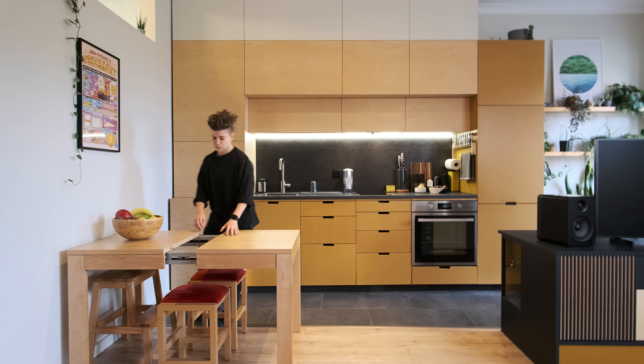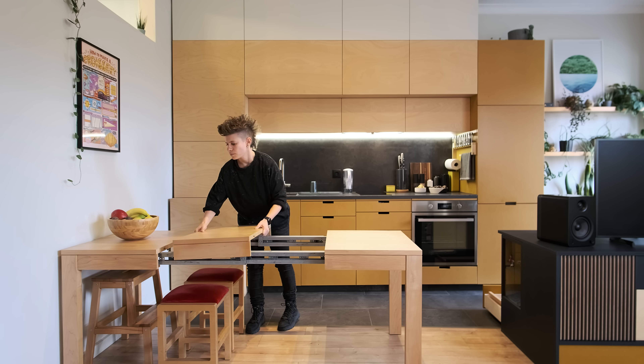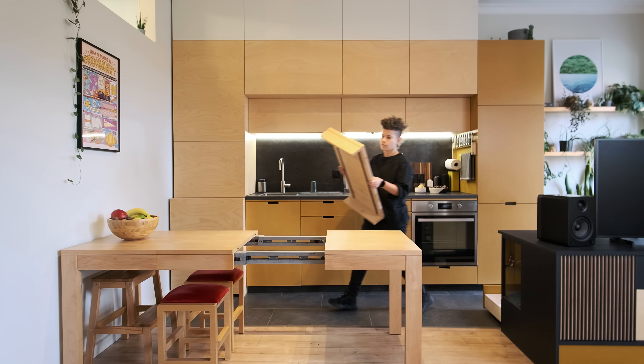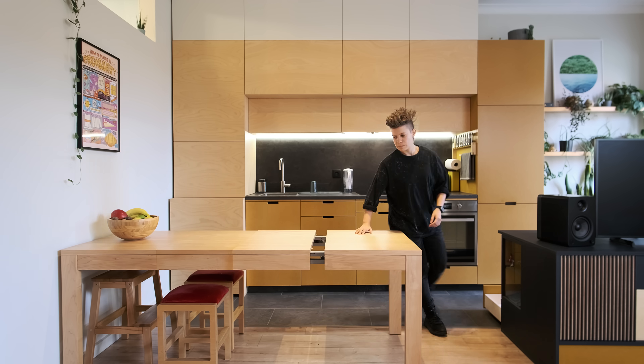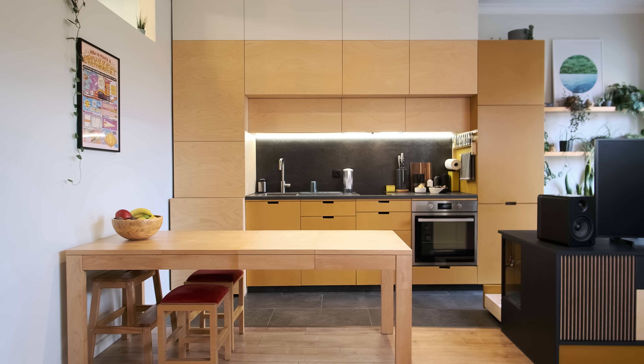The dining table is extendable. The extension pieces are stored in the media console drawer built specifically for them. It can feed 8 to 10 people when extended and can also be used as extra preparation space when cooking.